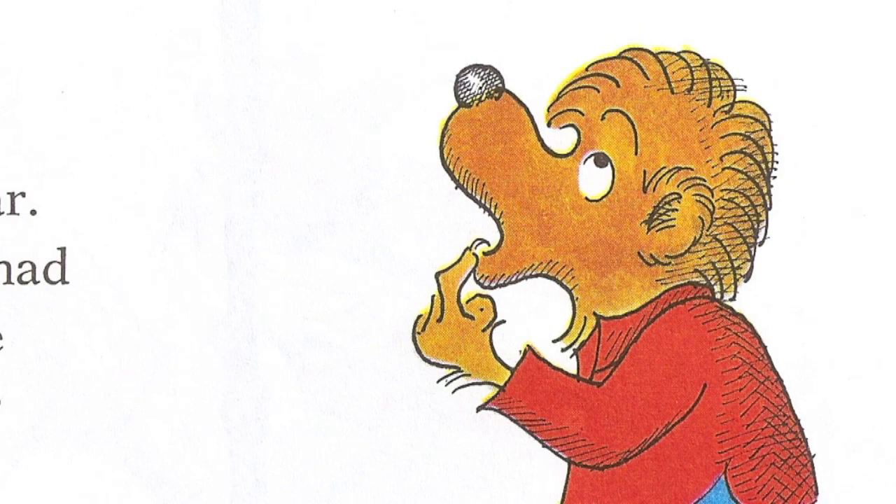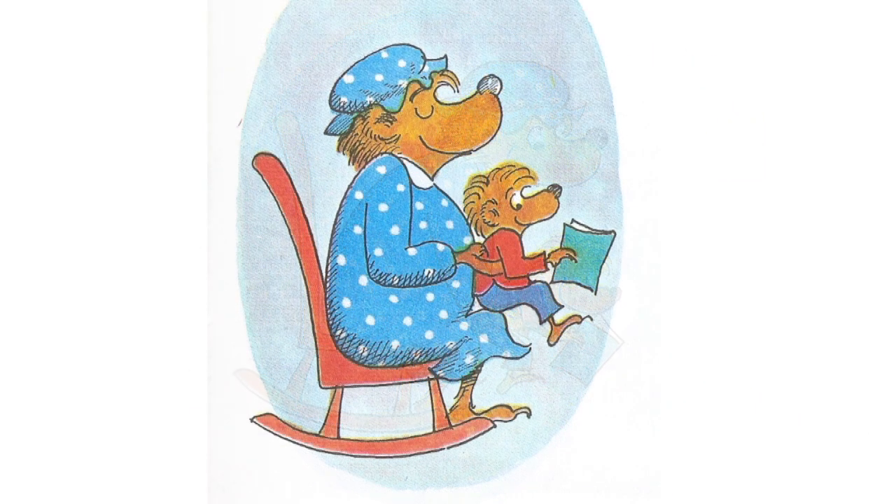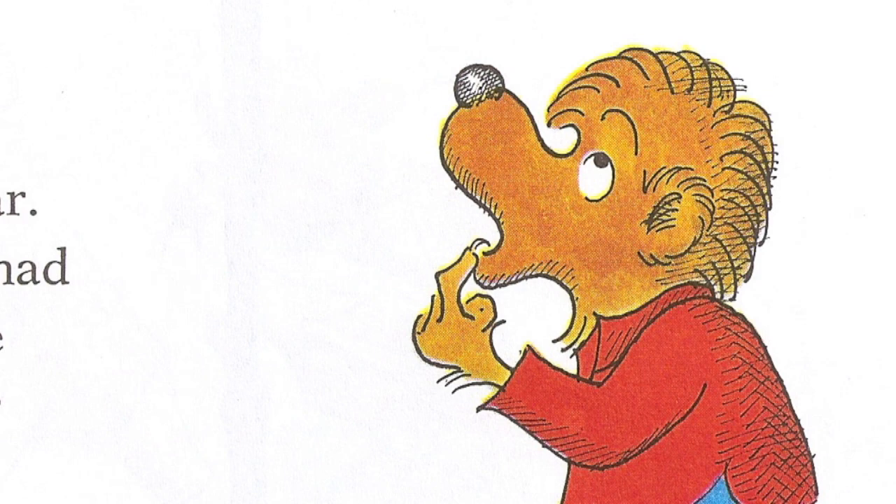"A new baby?" asked Small Bear. He hadn't noticed that Mama Bear had grown very round lately, although he had noticed it was harder and harder to sit on her lap. That's apparently a true story — this is how Stan and Jan's first son reacted to the coming of their second. "And it's coming soon?" "Yes, very soon."